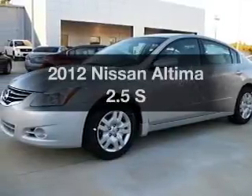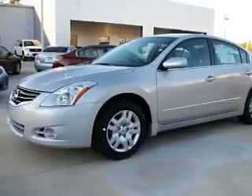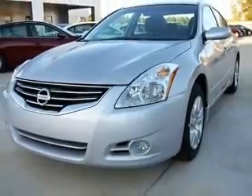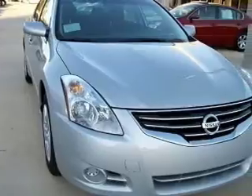Imagine yourself in this 2012 Nissan Altima. This is the set of wheels you've been looking for. With an efficient four-cylinder engine driven by an automatic transmission, premium wheels lend a distinctive appearance.